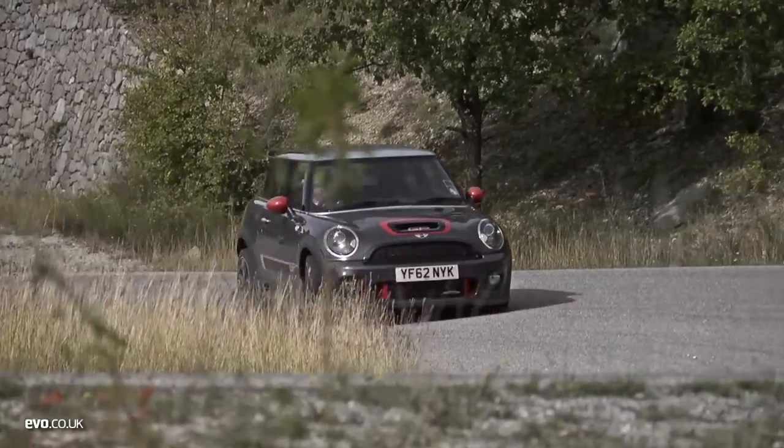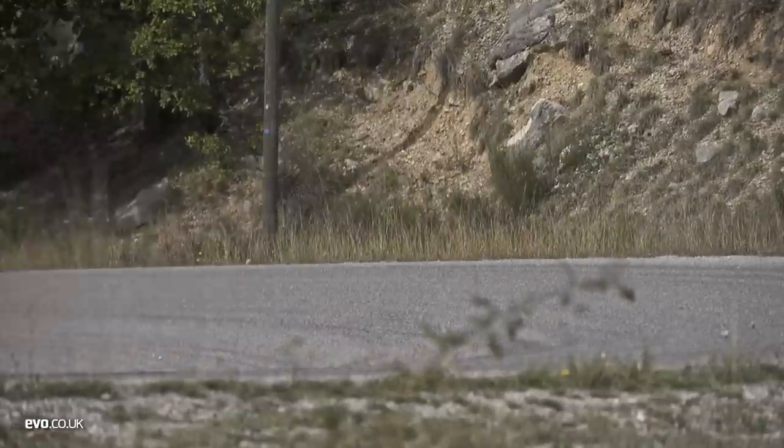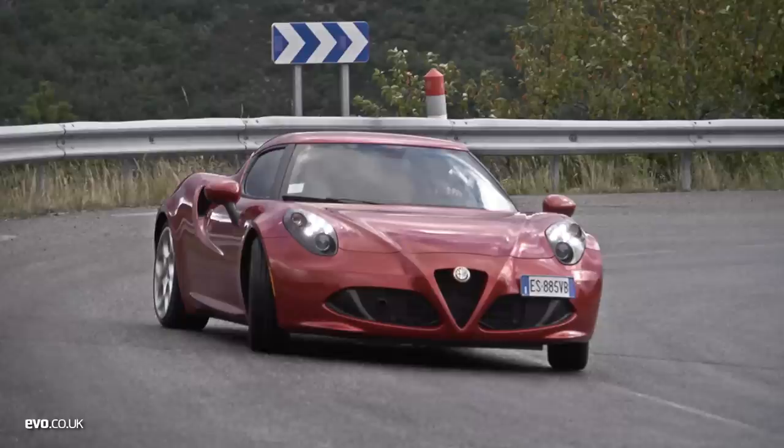The Mini John Cooper Works GP couldn't be more different to the F12, but it shares the Ferrari's intensity. And although you might scoff at the idea of a front-drive hatch taking the fight to the supercars, you'd be wise not to underestimate this amazing little car — it is spectacularly good fun and seriously fast. Finally, we come to the Alfa 4C, which seems to combine supercar looks and carbon fibre construction with a Lotus-like commitment to lightweight and driving purity, all for a relatively affordable price. Despite a very brief first encounter with the 4C, we wanted it here badly and were delighted when Alfa delivered it. They even thought to bring a spare set of wheels and tires, should we enjoy it just a little bit too much.